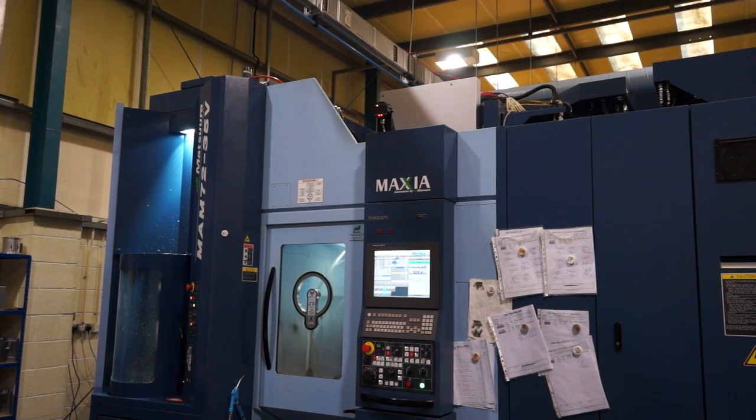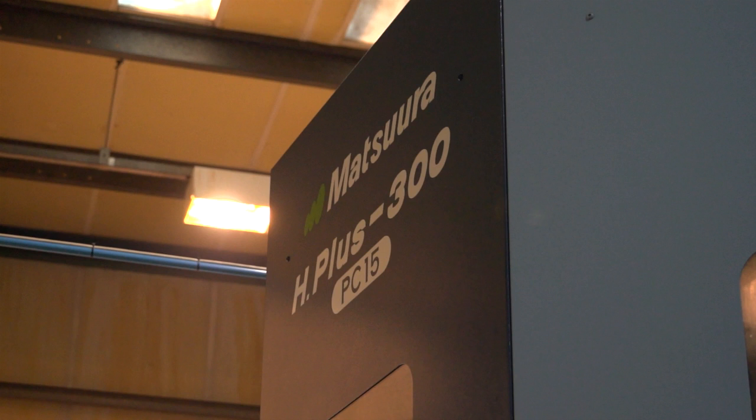When you bought the machine, Mark, price is always a factor — where was Matsura amongst the competition? Matsura always seem to be expensive, but having looked around we found it to be not as dear as you perhaps think. For the value of service you get and the machine itself, you really do get good value for money — that's why we decided to go for it. So you had a good hunt around and came back to where you started? Yeah, we've obviously got a bit of a thing going with Matsura, but they're reliable and we keep coming back to them.